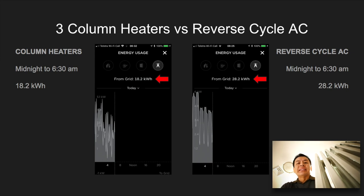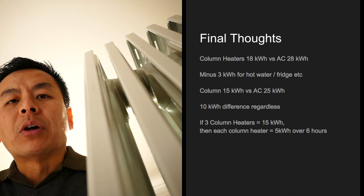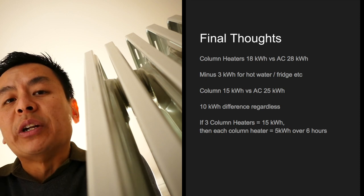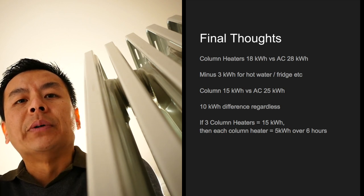The column heater has clearly won the day. The first result shows that three column heaters took 18 kilowatt hours overnight between midnight and 6:30 a.m. The ducted air conditioning took 28 kilowatt hours to heat the upstairs area, which is actually five bedrooms and a landing — effectively six bedrooms. If you account for background energy use from hot water and the fridge, you deduct about 3 kilowatt hours across both figures, making it roughly 15 kilowatt hours versus 25 kilowatt hours — still a 10 kilowatt hour difference.